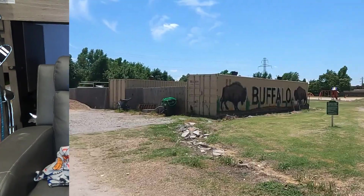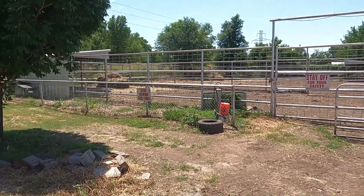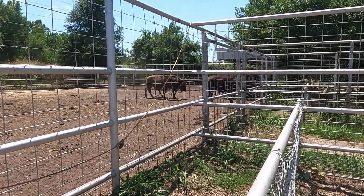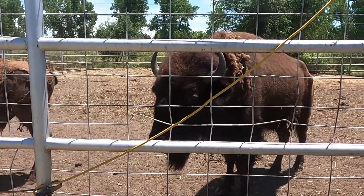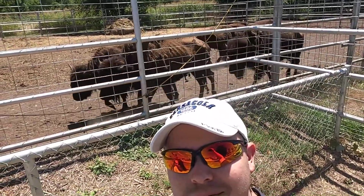Another cool thing about this place is they have a buffalo exhibit on site. You can go over there and walk up to them and see the buffalo. Check out our new friends! There's also a trail behind the campsite and it goes around a lake — it's called Crystal Lake.